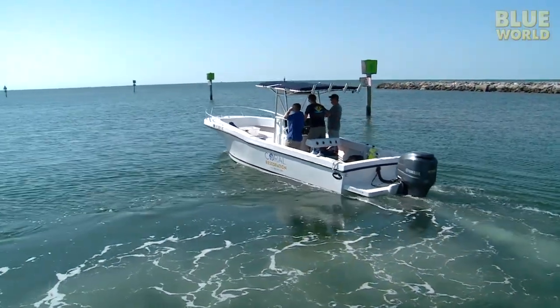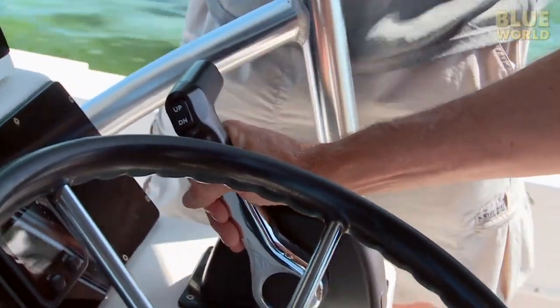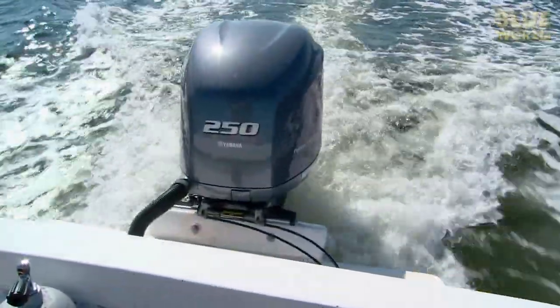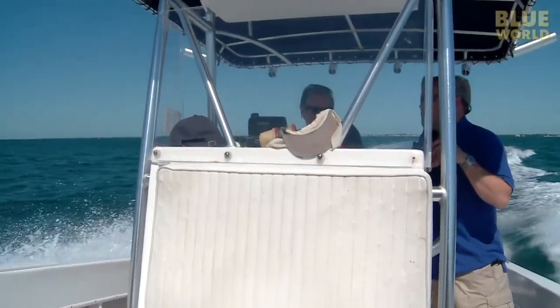I thought it might be fun to pick up some corals, kind of show you what we do — pull corals off the trees, tag them, bundle them, the whole routine — and then take them out and plant them on the reef. I thought I was just going out to observe, but clearly Ken has plans to try to get some useful work out of me.